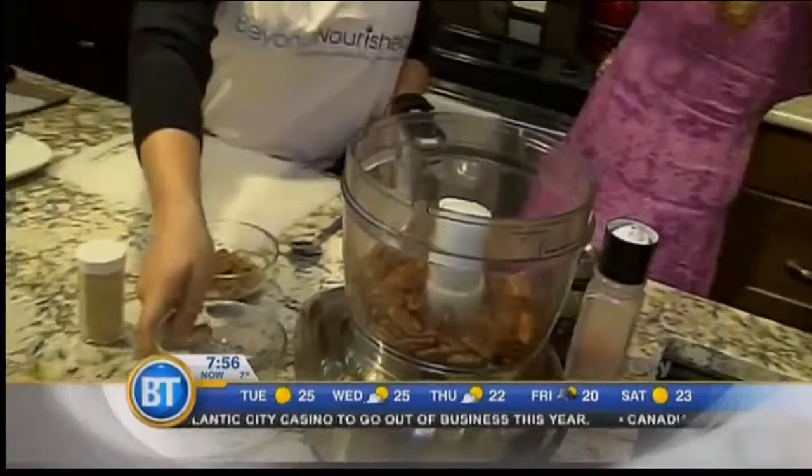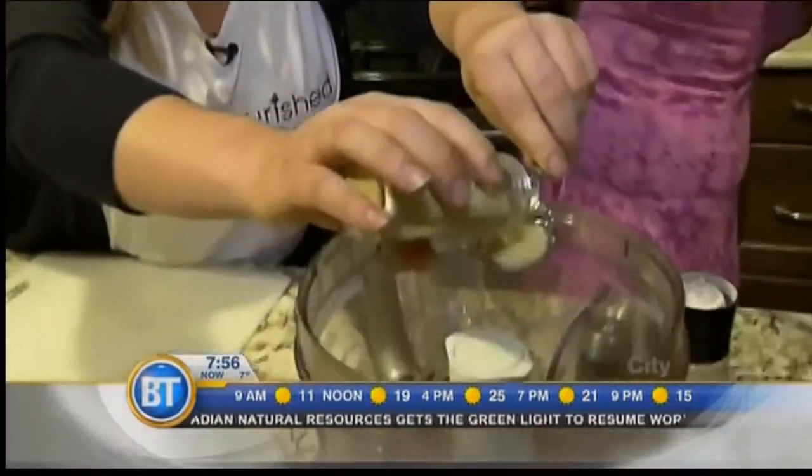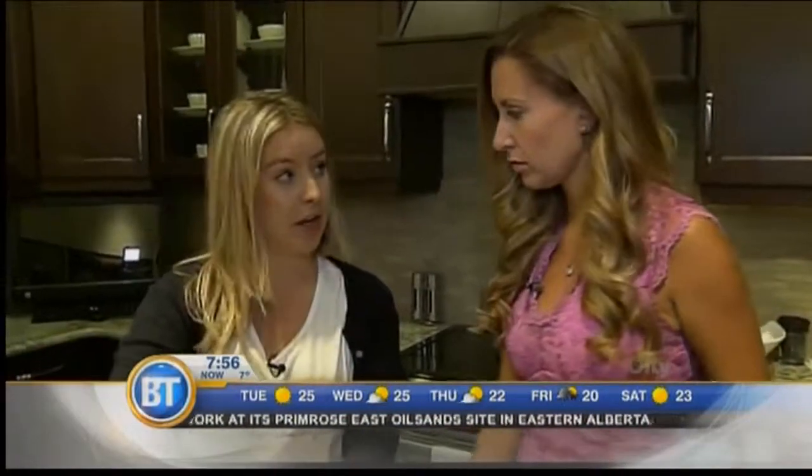That'll be a cup of pecans, and then you're going to want a few tablespoons of nutritional yeast. The nutritional yeast is what gives it that nutty, cheesy flavor that people love. You're just going to spread that around — totally dairy-free.